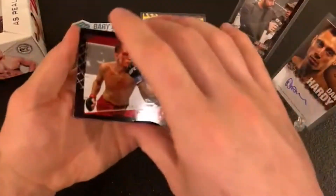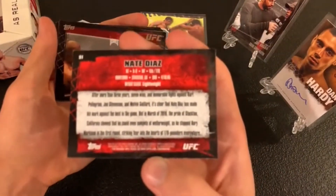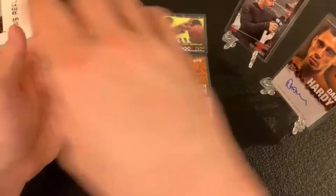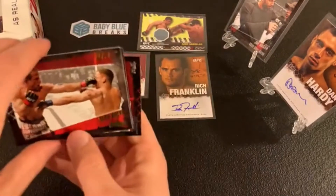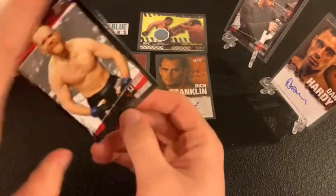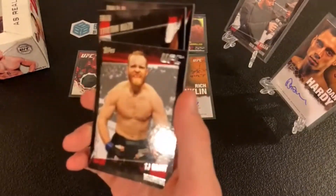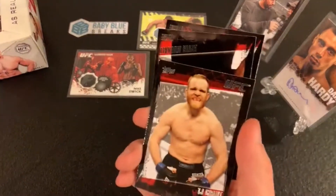Nate Diaz — very nice, anything Diaz sells well. This is Diaz at lightweight; we know he took that little trip to welterweight and Rory MacDonald sent his ass back down. Keith Jardine, Gabriel Gonzaga, a very nice Bloodlines insert — Mirko Cro Cop. A gold Sean Sherk. TJ Grant — a welterweight here who dropped down to lightweight, one of the biggest what-ifs. The poster goes to the main event weight class, so if you have 205 and it's a 205 main event, you get that poster.